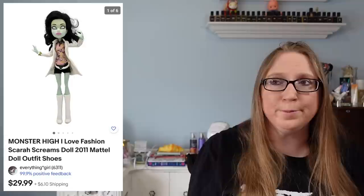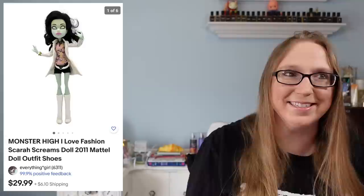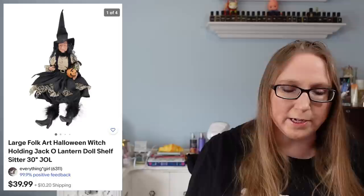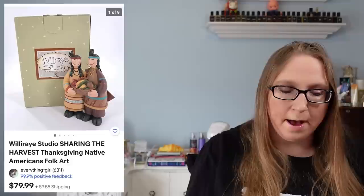Next was a Monster High Sarah Screams doll that sold for $29.99, and that came from a tote of Monster High dolls I purchased at a yard sale — I am still listing those, just listed two of them yesterday and still have so many more. I also sold a large witch holding a jack-o'-lantern, like a shelf sitter, that sold for $35.99 and came from a yard sale.